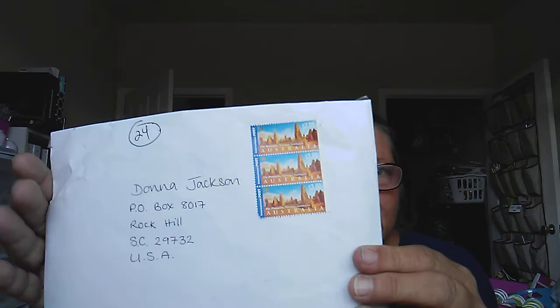Hi guys, I'm back. I have another entry to my challenge and this one is all the way from Australia and I love these stamps on here. I love getting stamps from different countries because it's just so cool. Let's see who this is from.